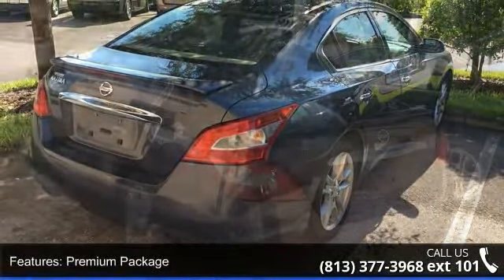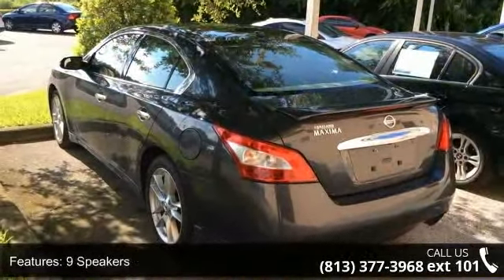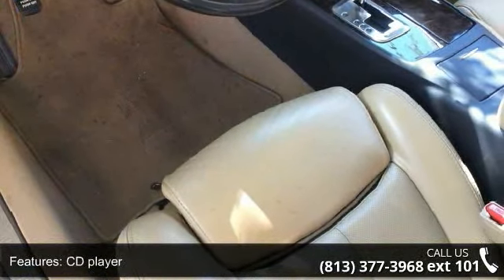Some of the top features included with this vehicle are steering wheel mounted audio controls, automatic temperature control, AM FM radio, trip computer, rear bucket seats, split folding rear seat, premium package, leather steering wheel, and leather shift knob.